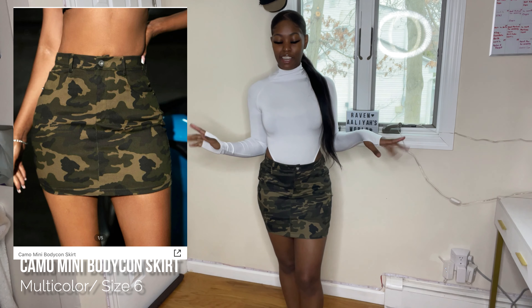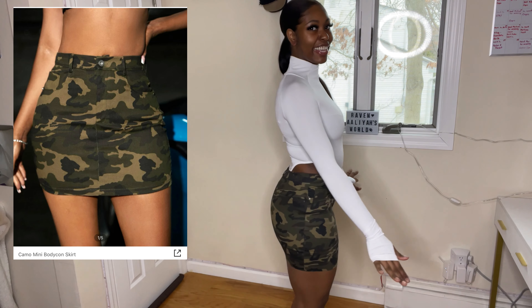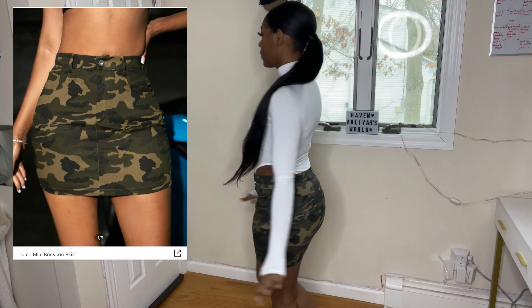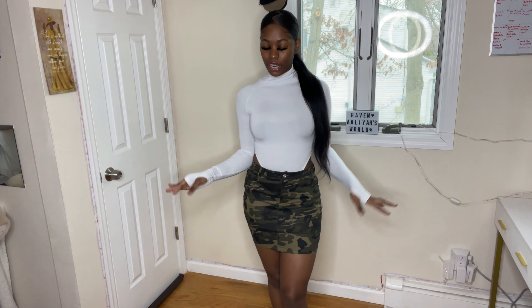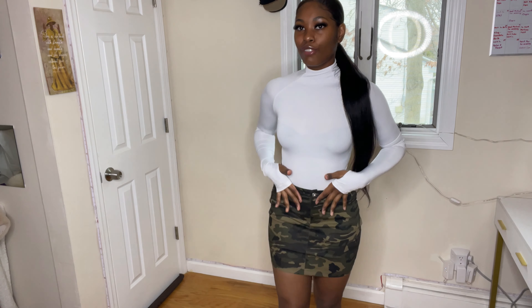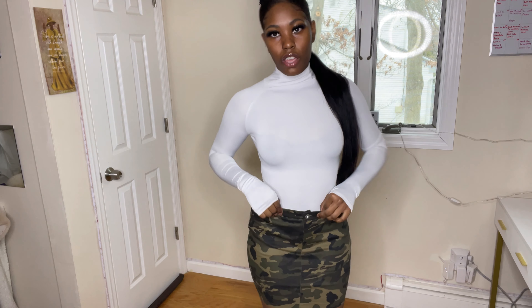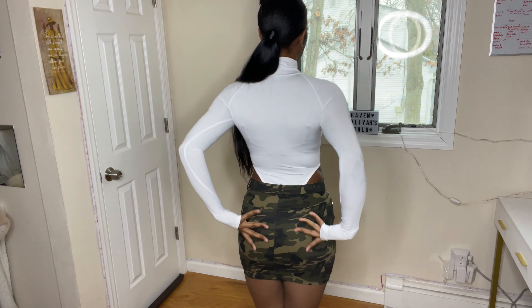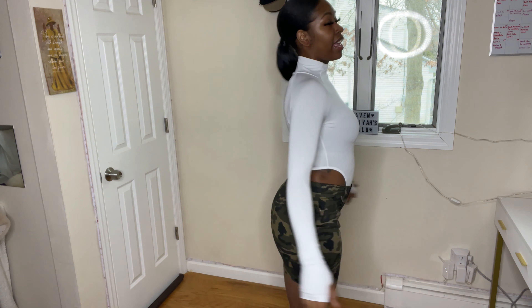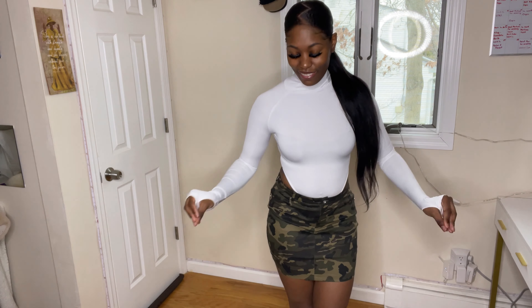This is the last skirt I got — I only got three skirts. I love army fatigue print; it's just something about it that speaks to me. This skirt has two pockets in the front and none in the back. The back is straight and it's fully form fitting all the way. We love that fit.